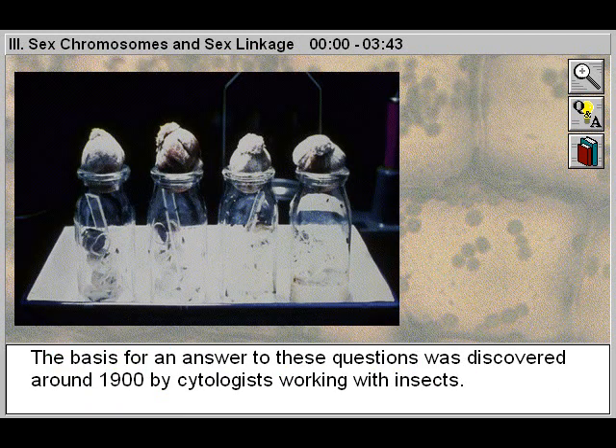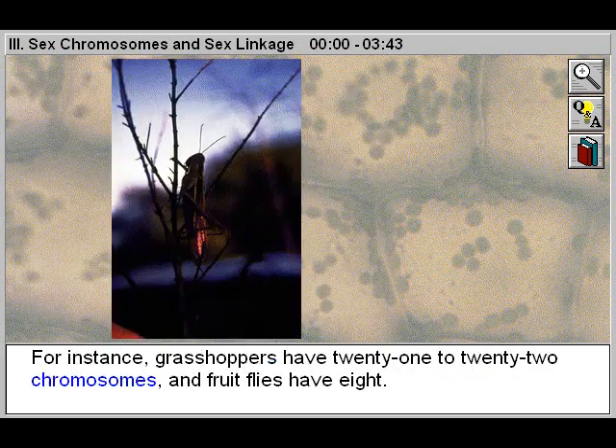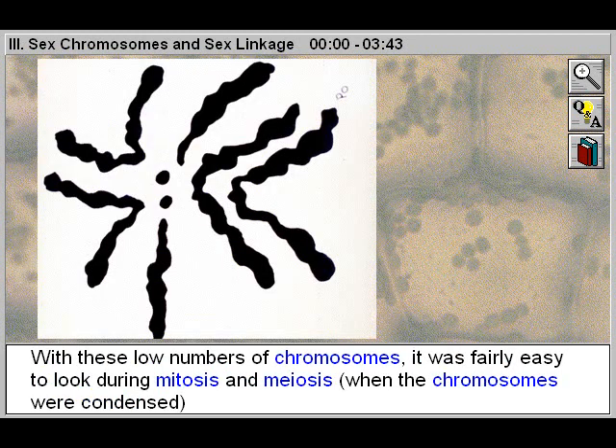The basis for an answer to these questions was discovered around 1900 by cytologists working with insects. Insects are convenient for these studies because they have relatively few chromosomes in the nuclei of their cells. For instance, grasshoppers have 21 to 22 chromosomes and fruit flies have 8.